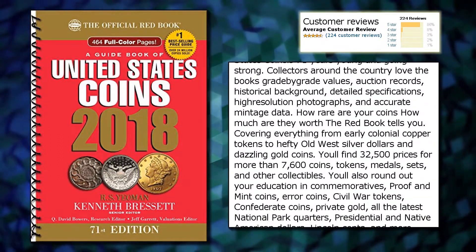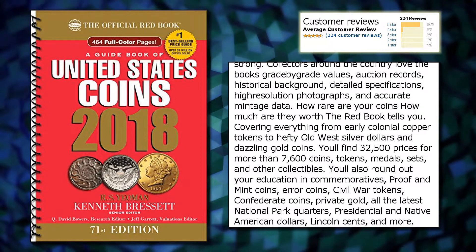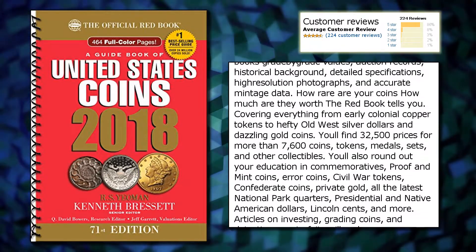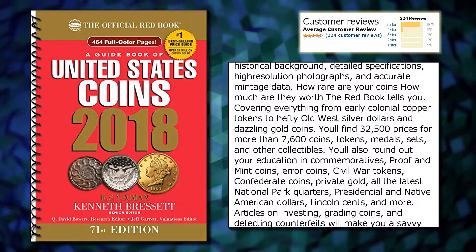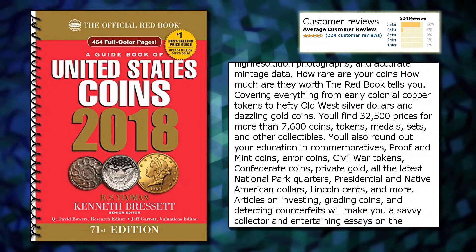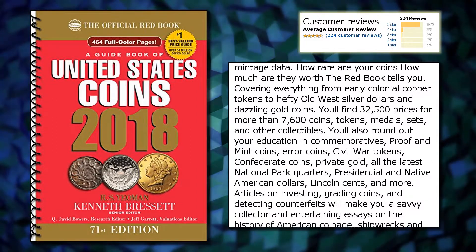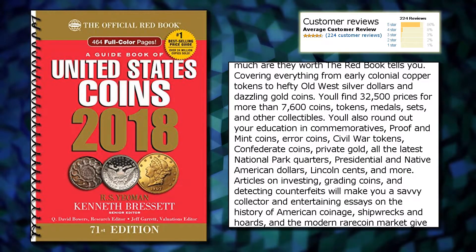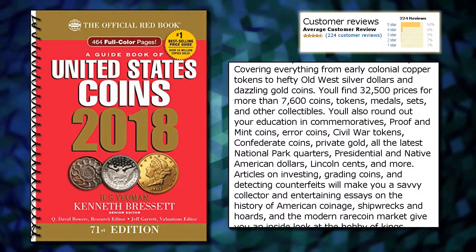How rare are your coins? How much are they worth? The Red Book tells you — covering everything from early colonial copper tokens to hefty old west silver dollars and dazzling gold coins. You'll find 32,500 prices for more than 7,600 coins, tokens, medals, sets, and other collectibles.